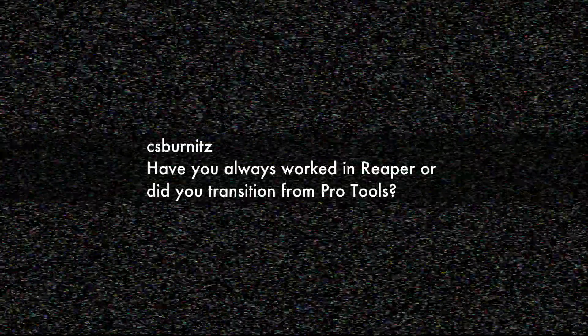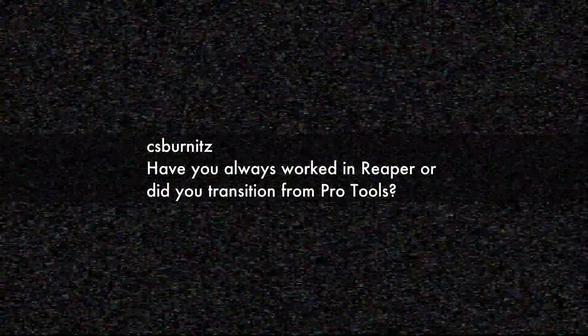The next question comes from CS Burnitz: "Have you always worked in Reaper, or did you transition from Pro Tools?" I didn't always use Reaper. When I first got into computer recording, I didn't even have internet at home. I'd go to the library and try to guess which DAW would be good, download stuff to a USB stick, and install it at home. I ended up with FL Studio, Audacity, Crystal Audio Engine, and even picked up Magic's Music Maker from Radio Shack. I had trouble with all of them.